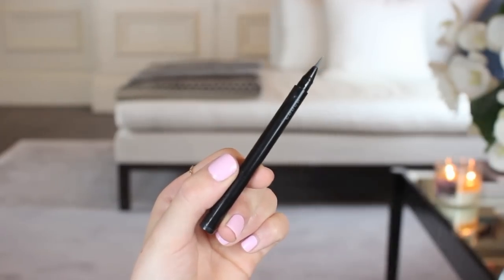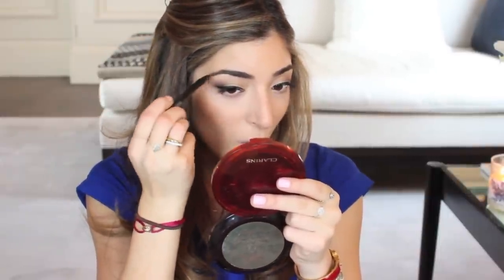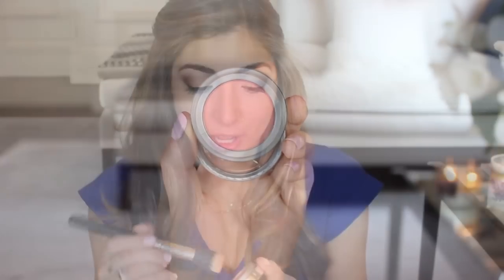I'm using this Sucu Liquid Eyebrow Pen today in the shade Moss Green, which sounds funny, but on dark, almost black eyebrows like mine it works really nicely. It just fills in all the gaps but you can't really tell it's there, which I like because it looks really natural. I'm also adding a little bit of blush I just found buried in here — the Jordana Coral Sandy Beach Blush, which I think is so cute and pretty. You can't go wrong with a peachy pink blush.